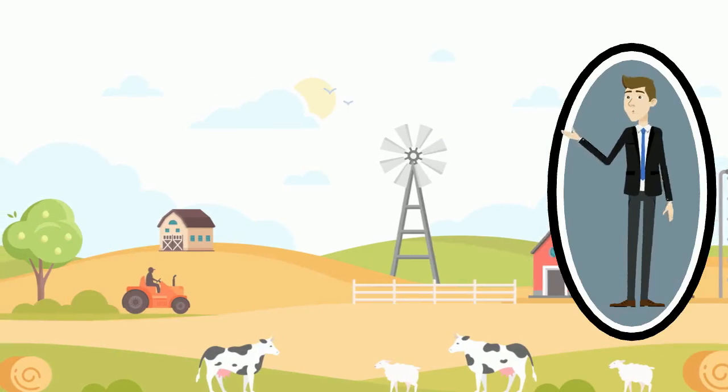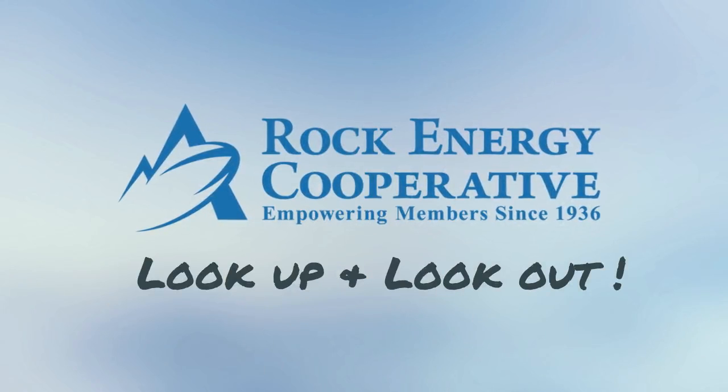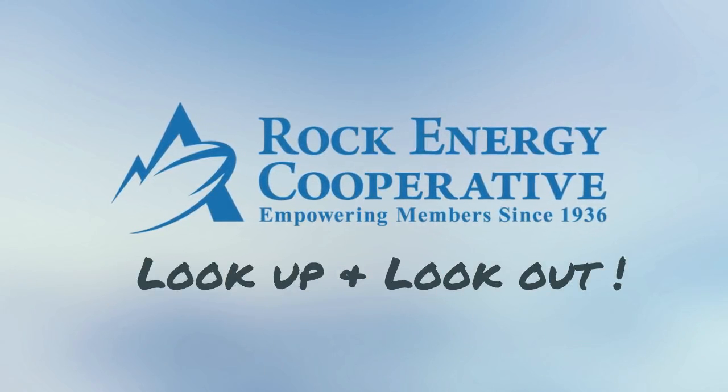Although harvest season is a time filled with tight deadlines and heightened work stress, please take the opportunity to consider electrical safety. It could save your life or the lives of others.